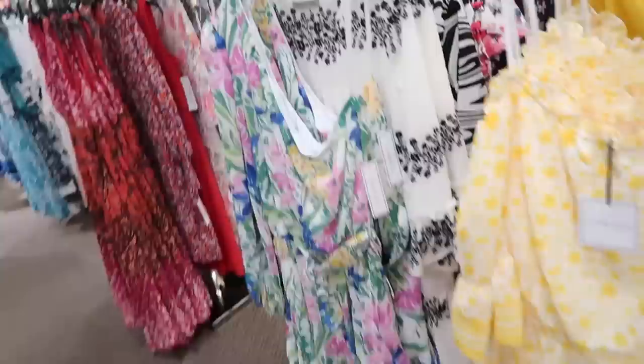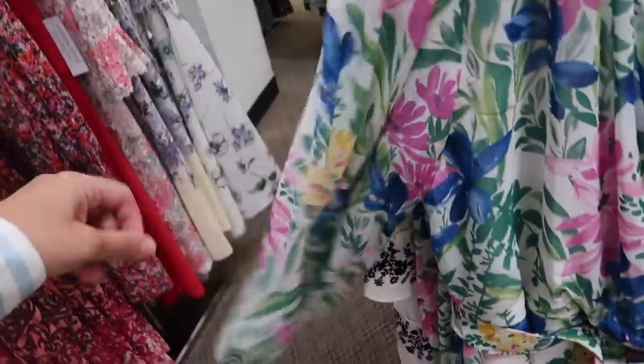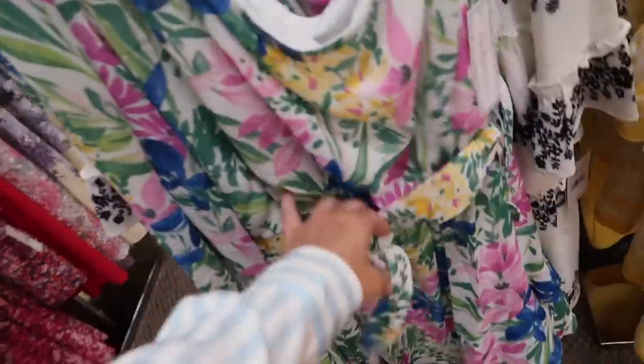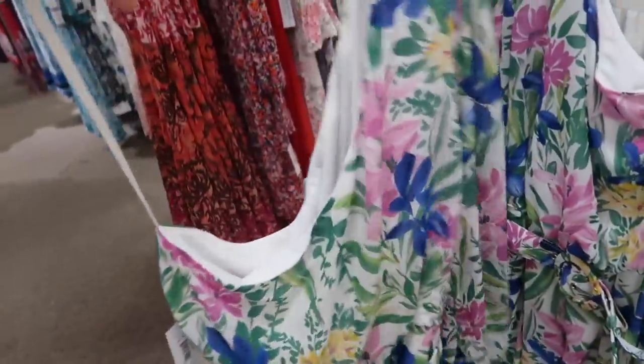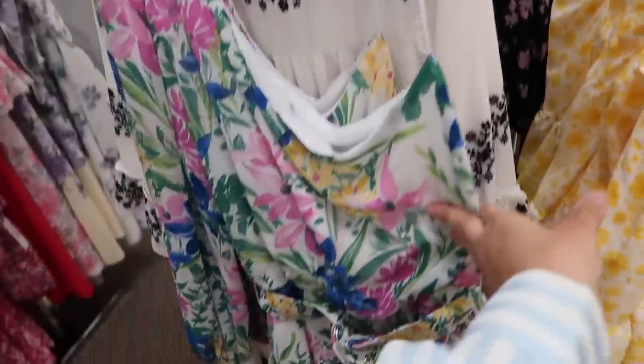New one-shoulder dress from Premiere More — flowy, sheer material with elastic at the wrist, little belt. It is a dress — so pretty! This one is normally $79, on sale for $58.99.